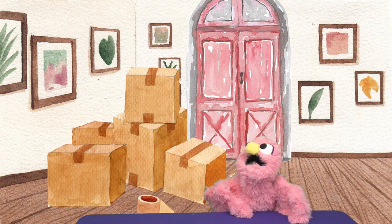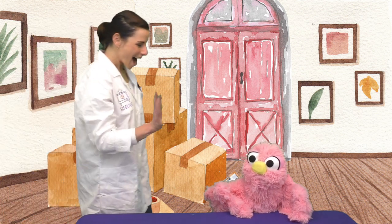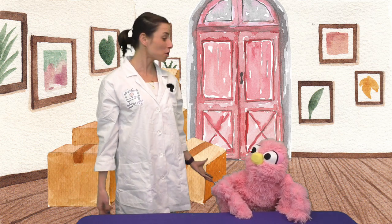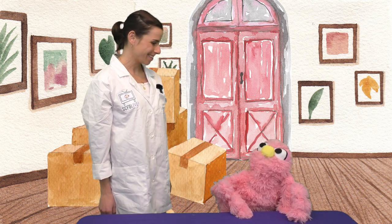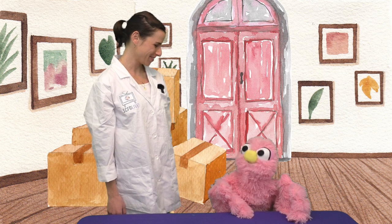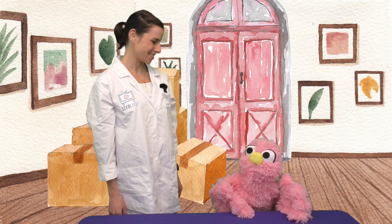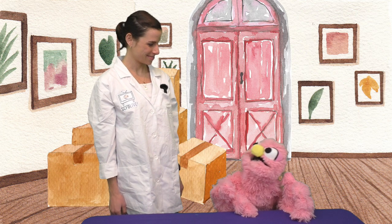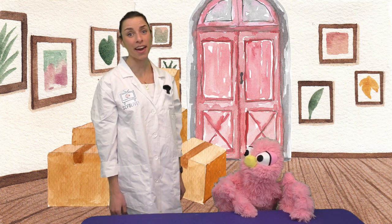Come in! Hi Gabby! Hi Hannah! Thanks so much for inviting me over to your new apartment! I have so much to show you Hannah! My mom and I just moved into this apartment last week, so it's still a little messy. That's okay.